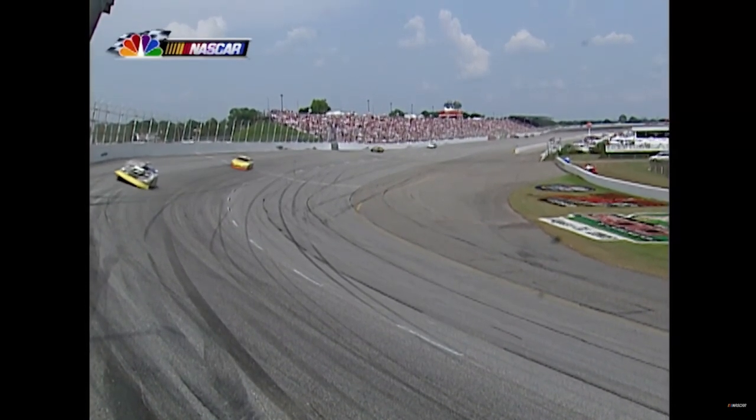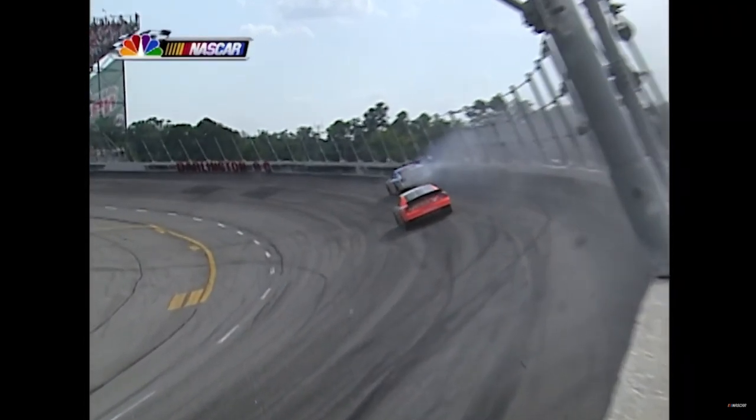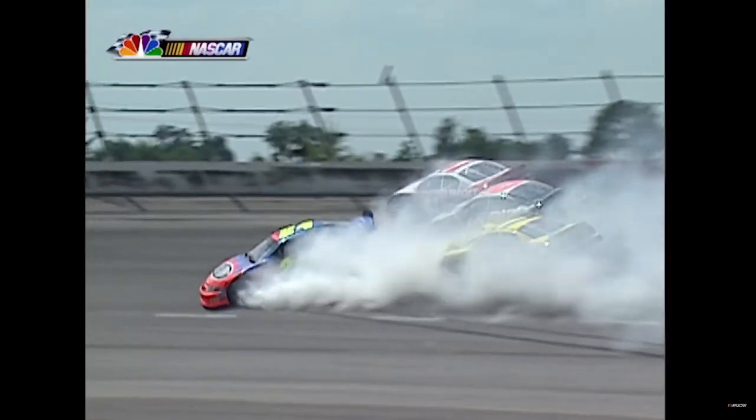You have no idea - you can turn the steering wheel but the wall is there. You're up against the inside wall and trying to stay off them.